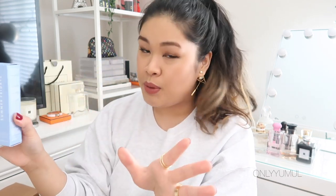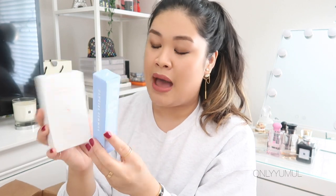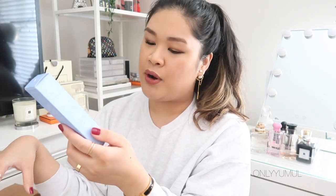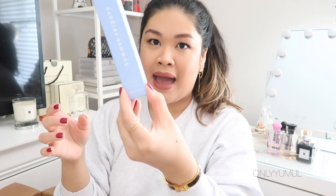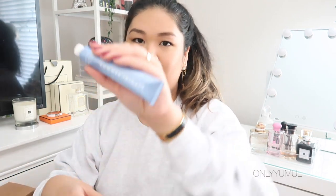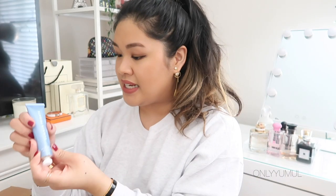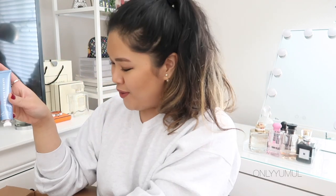A brand I've always wanted to get into is Summer Fridays. I love Marianna Hewitt, the co-founder — she's one of my favorite bloggers and YouTubers — and I've always heard great things about the brand. I finally picked up her very famous Jet Lag Mask, which comes in a cute tube. I haven't tried it yet but I'm really excited to see what all the hype is about.